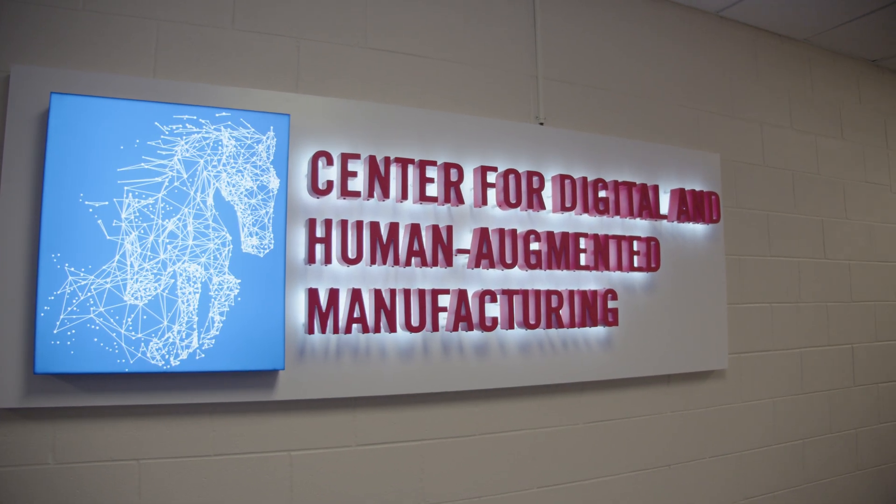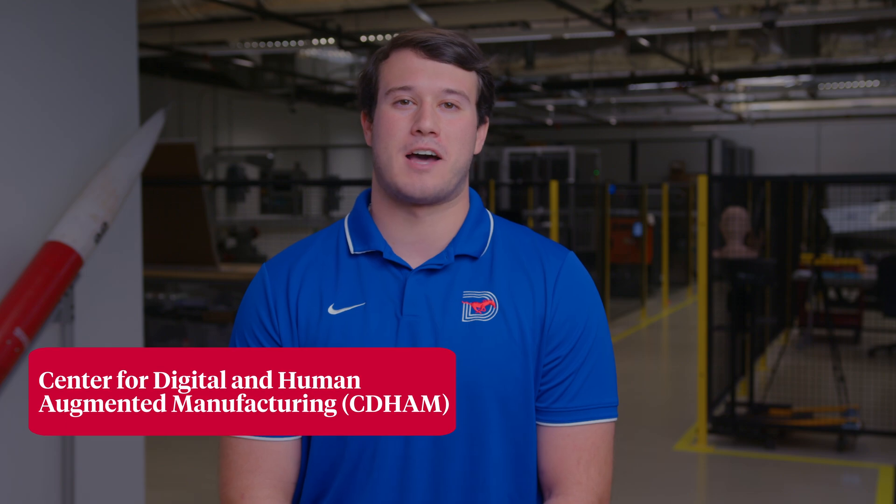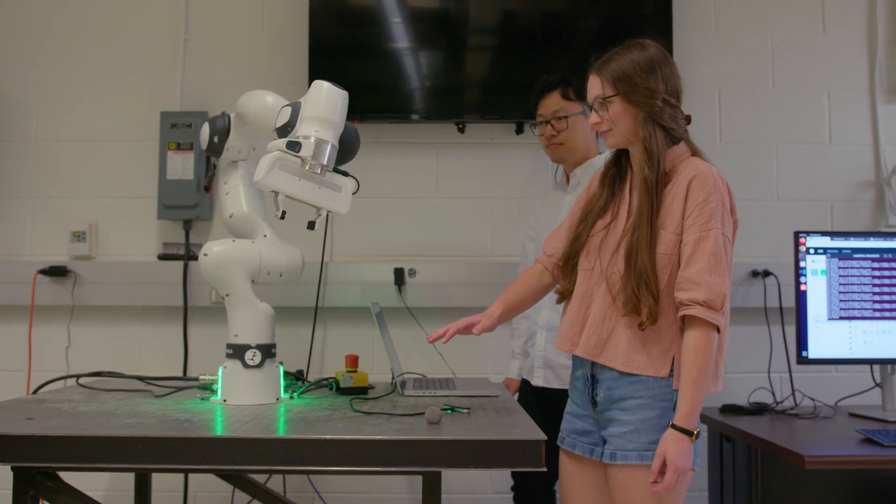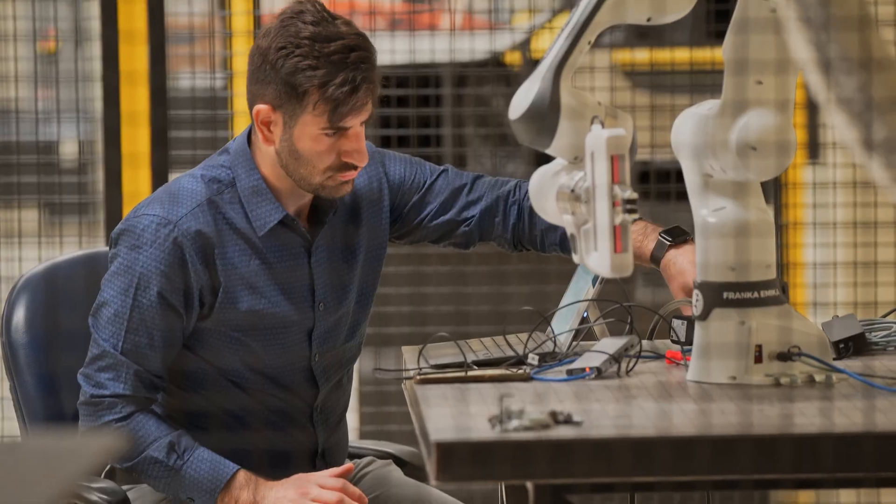Welcome to the Center for Digital and Human Augmented Manufacturing, where SMU Lyle is combining research innovation with industry to explore how digital twins, AI, virtual reality, and more will shape the future of manufacturing.